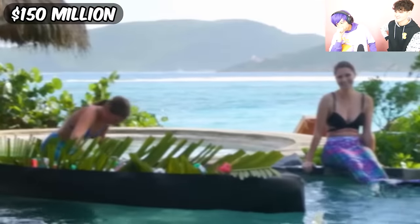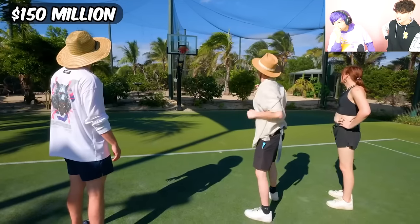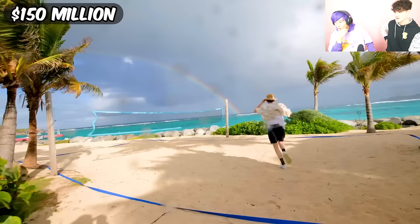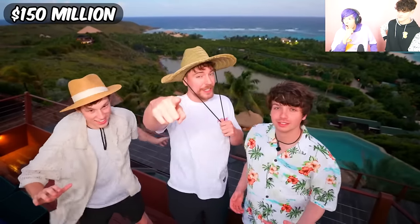There's honestly so much on this island we can't even film it all. We played tennis, we played basketball, we explored yet another mansion, I did my first cold plunge. There's so much to do on this island it's actually overwhelming. This one's actually pretty intense — I'm actually scared. You want to know what else is intense? The final island. I'll see you there.